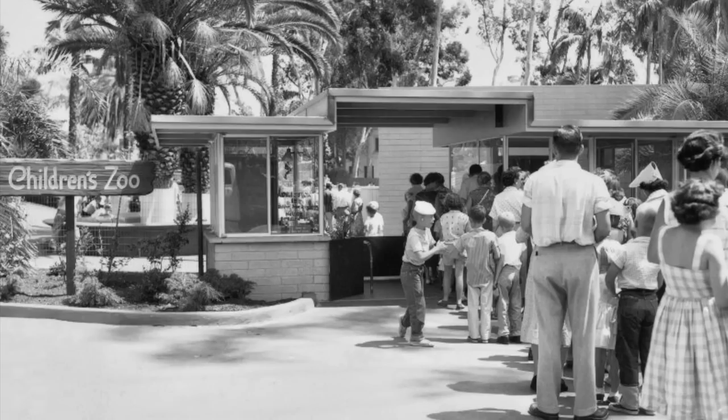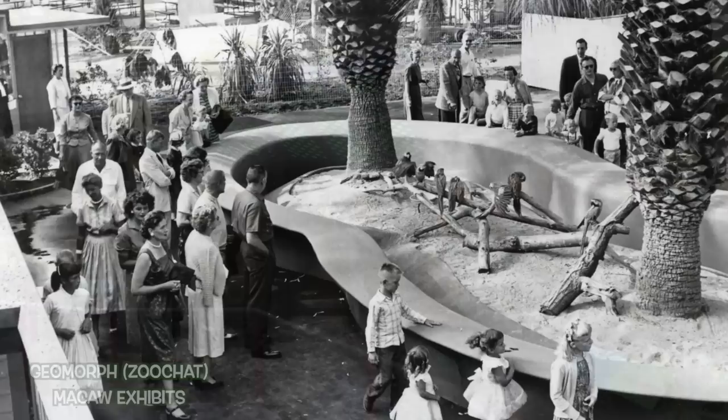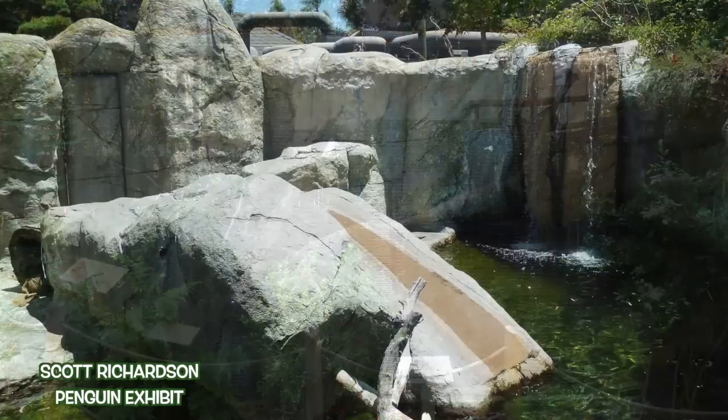Their children's zoo debuted in 1957 and lived on to see the 21st century. Like most exhibits, though, time wasn't exactly kind to it. At least it was still different, and that fact remains true today.